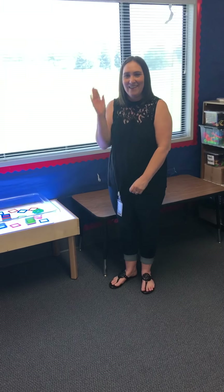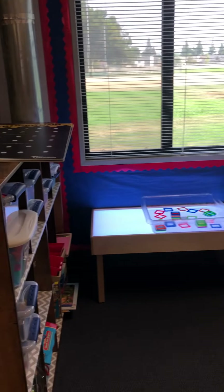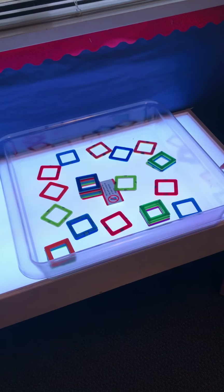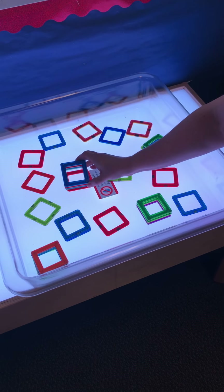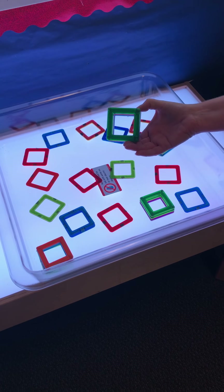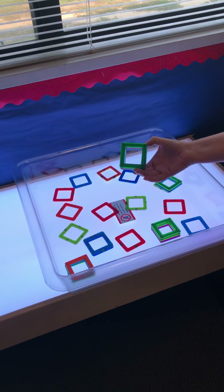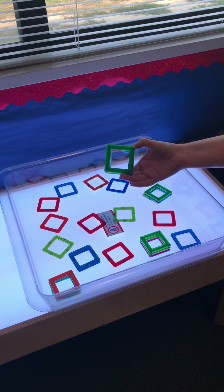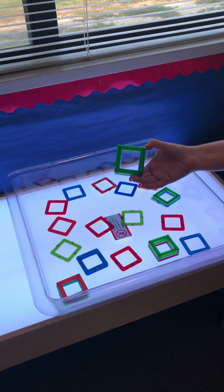Hi Mrs. Fox! Can you find some squares? I certainly can! Friends, let's look in our science area. Our light table has some squares — do you see them? Square! Remember, a square has four sides and they're all the same. It also has four corners.